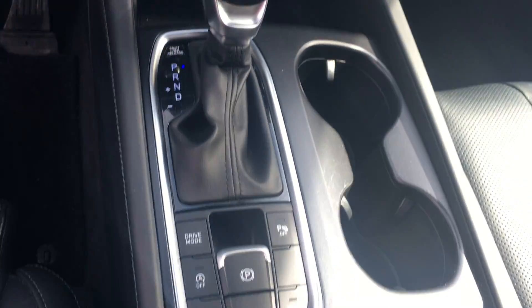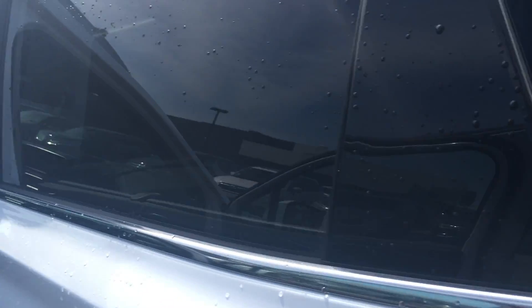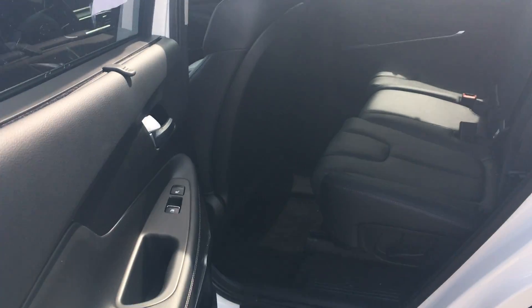One of the best features you're also going to have is a panoramic sunroof. Summertime is coming so that's going to be a beautiful feature to have. The rear seats are also fully equipped with heated seats, as you can see right there in the door.